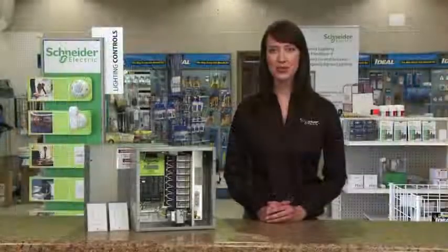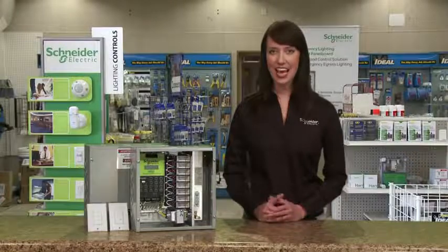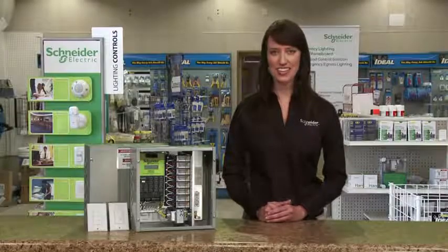Schneider Electric relay panels are rich, robust, reliable, and an easy way to meet your energy efficiency needs. Ask your local authorized agent or distributor today about lighting control relay panels from Schneider Electric.